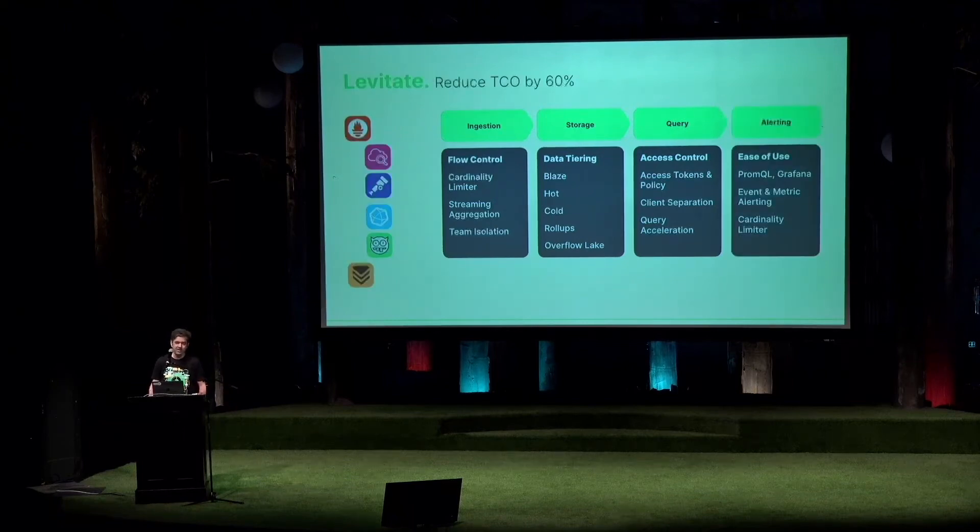Finally, alerting — being able to plug into existing Grafana dashboards or have events and metrics-based alerting becomes extremely crucial. Especially for scenarios where today a typical alert would be a five percent drop in availability, but what if you could correlate that five percent drop in availability with a service deployment or a service restart? Being able to correlate all of that together in a single pane becomes massively important.